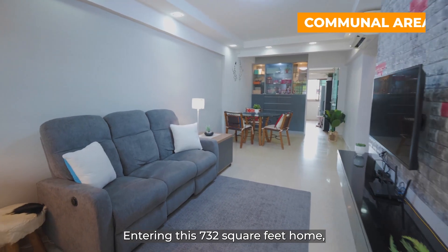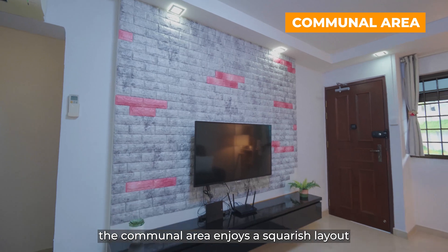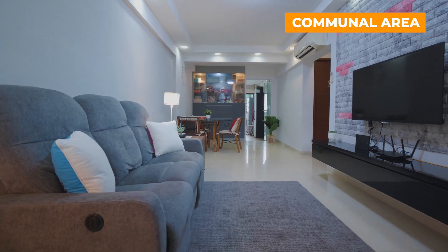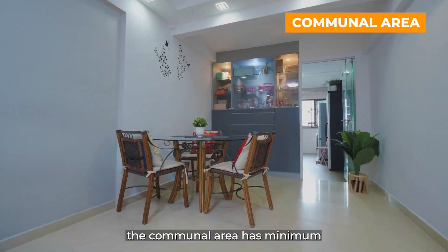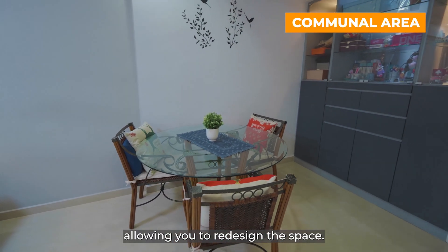Entering this 732 square feet home, the communal area enjoys a squarish layout to maximise the usage of space. Well-maintained and beautifully renovated with a stylish fall ceiling, the communal area has minimum built-in furniture, allowing you to redesign the space.